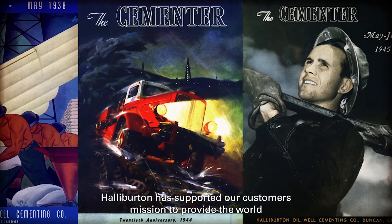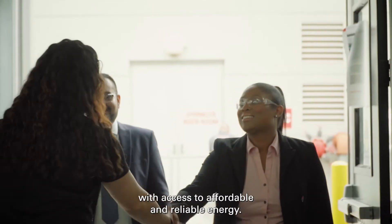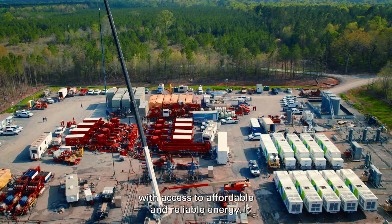For more than a century, Halliburton has supported our customers' mission to provide the world with access to affordable and reliable energy.